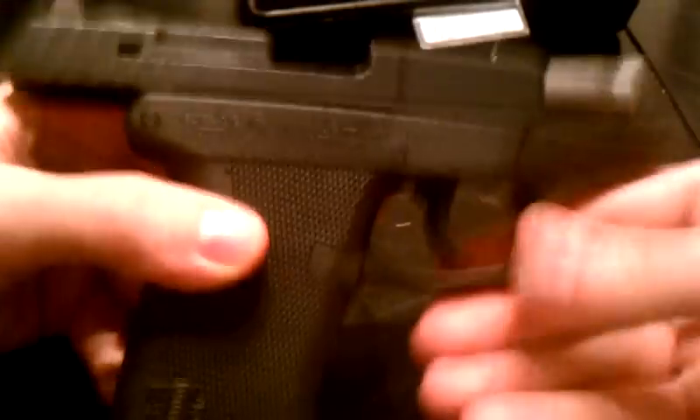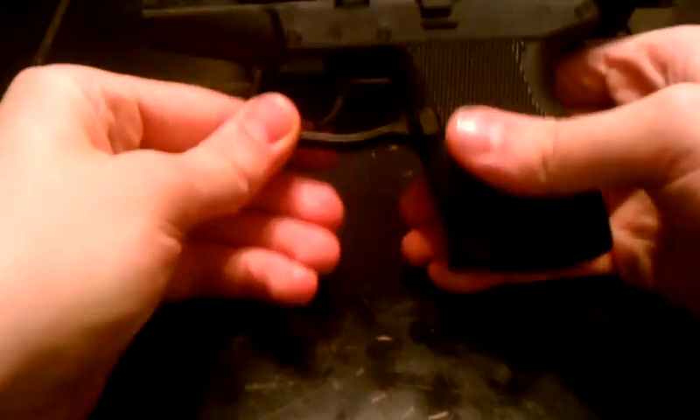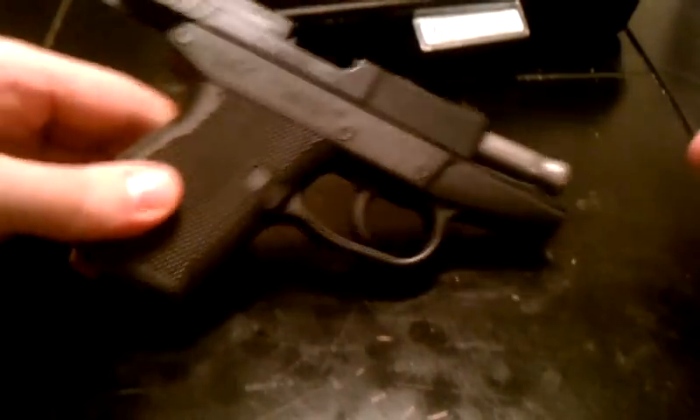I'll go ahead and safety check it for you — I am safe, do not worry. As you can see, 10-round mags. But yeah guys, this is my acquisition.